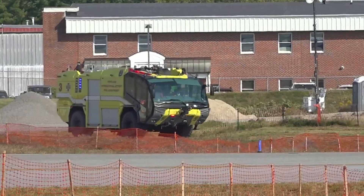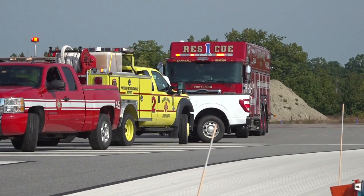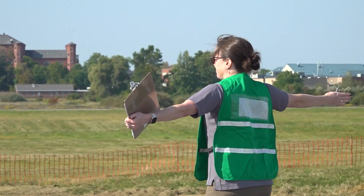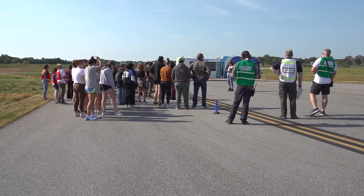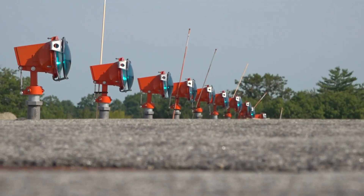This is a requirement of the FAA that we do this at least once every three years, and so today we're doing that full-scale exercise. Bringing in over 100 first responders from several agencies to take part in the drill, around 75 volunteers are acting as passengers in the simulated crash. It gives everybody a chance to work inside of the airfield, which is something that is obviously very hard to do on a normal basis.